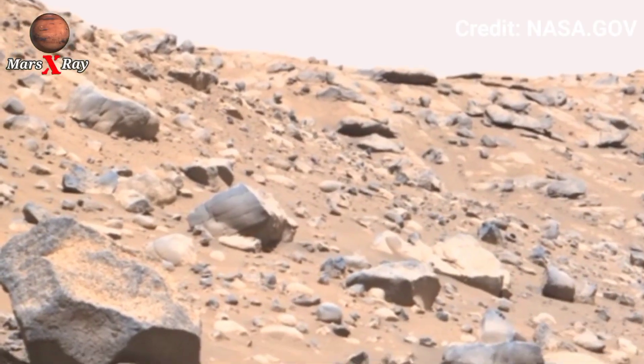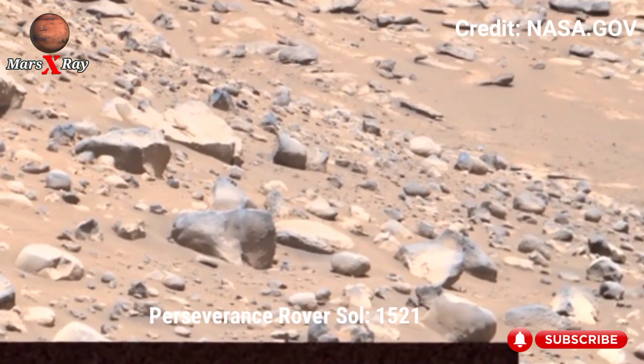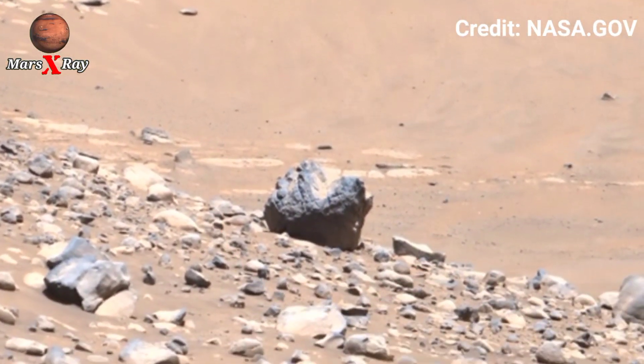Hi guys, welcome back to our YouTube channel. Mars X-Ray — NASA's Mars Perseverance Rover at Sol 1521. Discover Mars in ultra high resolution, realistic detail footage.